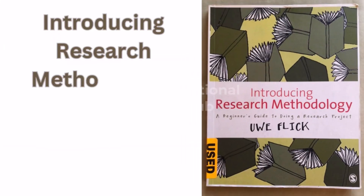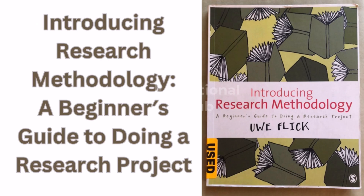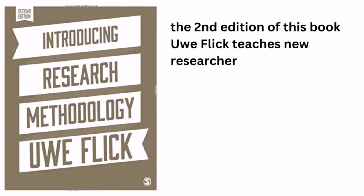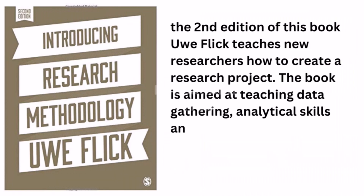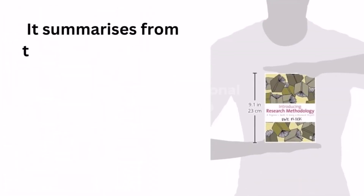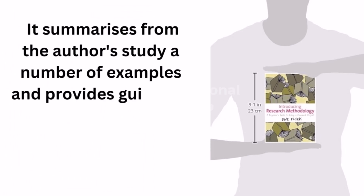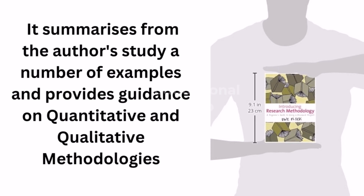Tenth is Introducing Research Methodology: A Beginner's Guide to Doing a Research Project. In the second edition of this book, Uwe Flick teaches new researchers how to create a research project. The book is aimed at teaching data gathering, analytical skills and the research process to students on their first assignment. It summarizes a number of examples from the author's study and provides guidance on quantitative and qualitative methodologies.